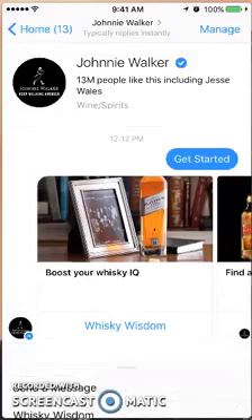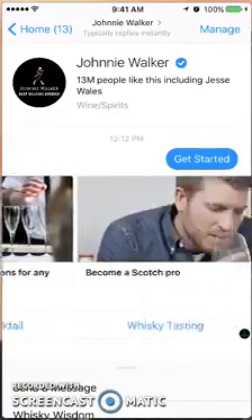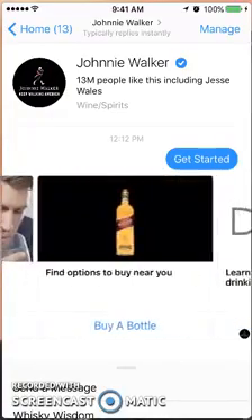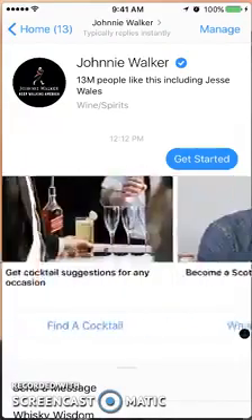I'm going to push that menu down so you can see what the categories are: boost your whiskey IQ, choose a label, get cocktail suggestions, whiskey tasting, buy a bottle, drink responsibly, and their privacy policy and terms and conditions.